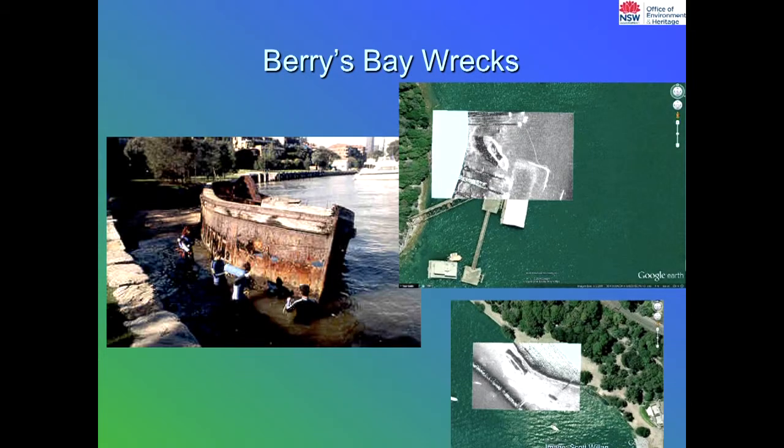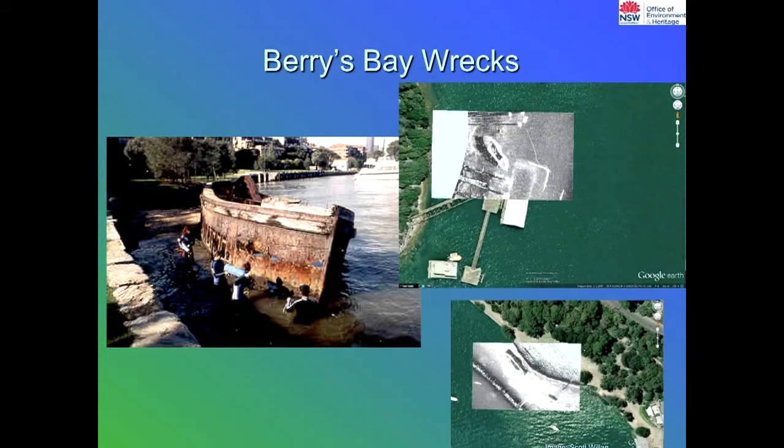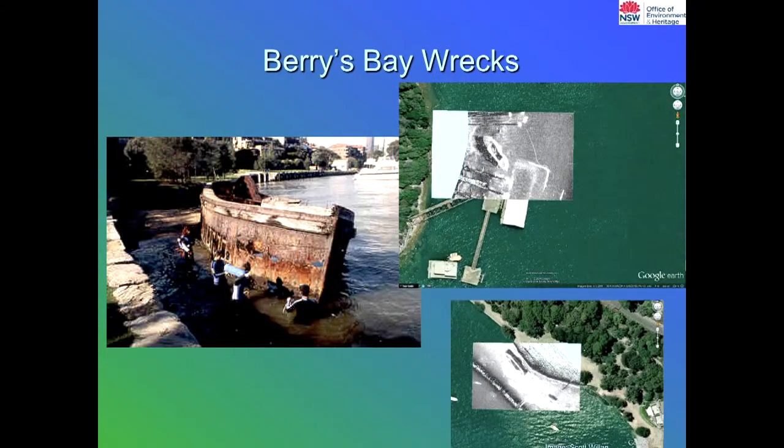Berries Bay has one quite highly visible wreck — what we think is a bottom dump lighter, used for harbour dredging maintenance. They would fill it with harbour muck during dredging, take it outside the heads and open the bottom doors to dump it offshore. We were quite surprised recently to find there are another five wrecks identified in that bay through side-scan sonar. Side-scan sonar, unlike a regular echo sounder that bounces sound down, bounces sound out to the side — wherever there's anything with height on the seabed, it picks it up and casts a shadow. Another four wrecks have been identified in this bay just from side-scan sonar.